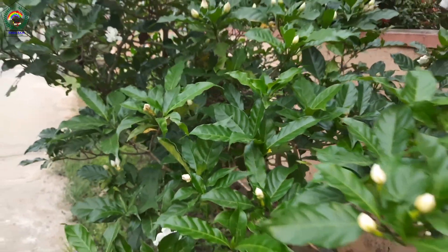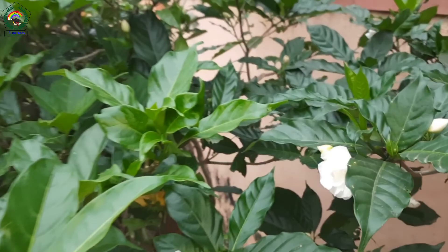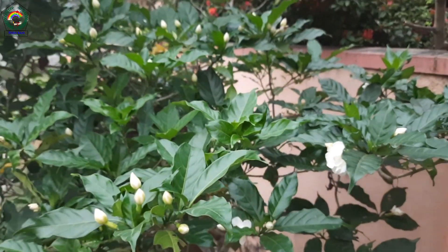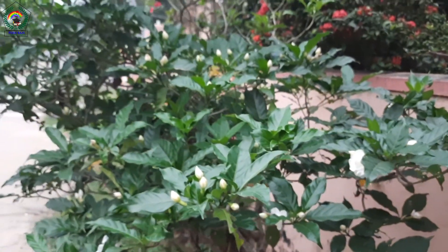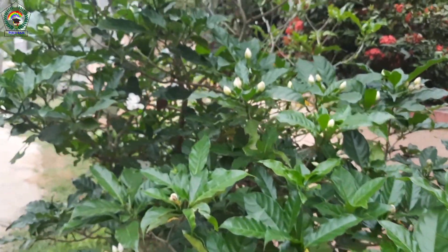When we pluck leaves or break the stems of the plant, we can see a white color latex in the plant. That is why the flower is also named Milk Flower.